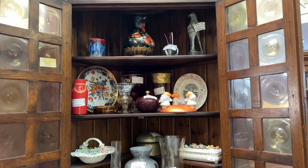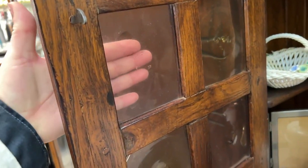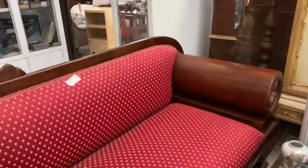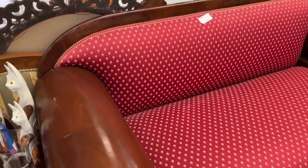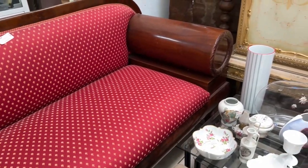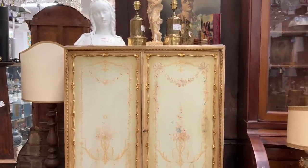This corner cabinet — look at the glass in this. That is so special. Look at that — for sure that's hand done. This sofa — I've never seen a sofa with arms like this. Never. It looks very uncomfortable.